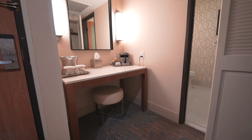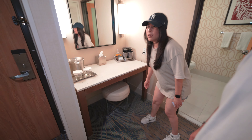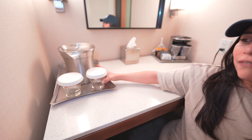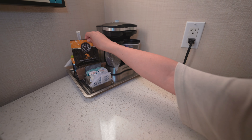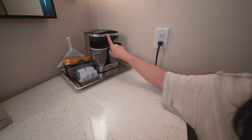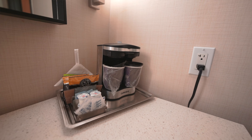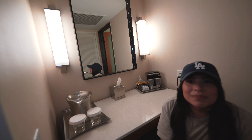First of all, the air conditioning works great — we dropped it all the way low and it's working well. Right after the entrance is the vanity area, which is Janet's favorite spot so far. There's a stool so you can sit and do your makeup and hair. They also have cups, an ice bucket, complimentary coffee, and a coffee machine — I'm definitely going to take advantage of that.